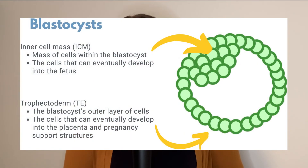A blastocyst has two main areas of cells. It has an outer layer of cells which we call the trophectoderm, and an inner cluster of cells that we call the inner cell mass.